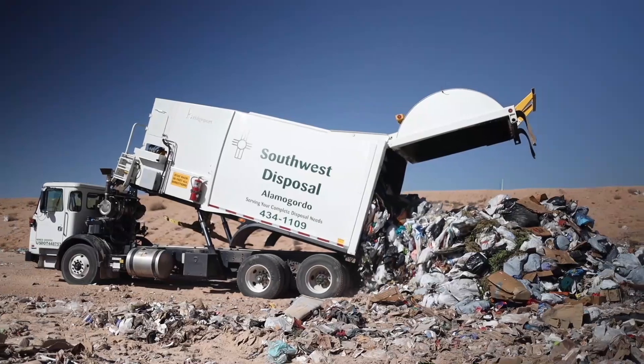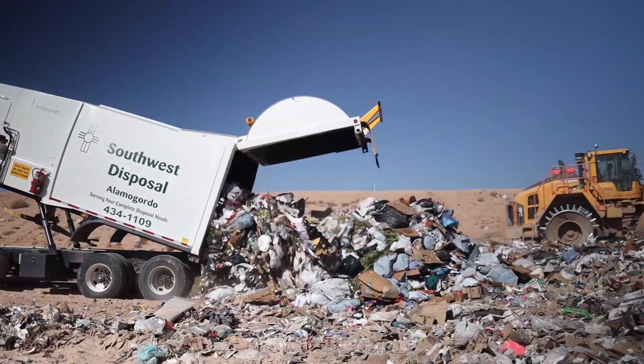We take in approximately one-third construction and demolition to two-thirds municipal solid waste, for approximately 350 tons a day. We have 162 acres total volume here.